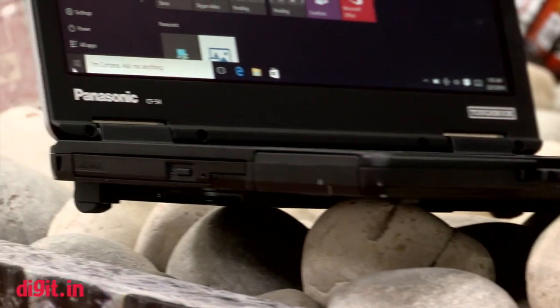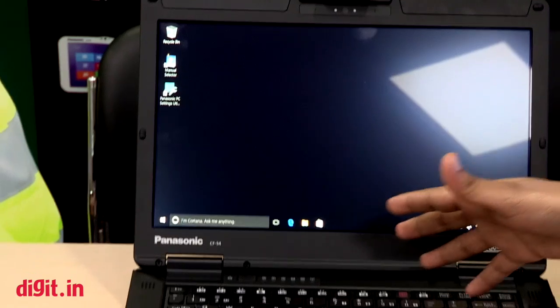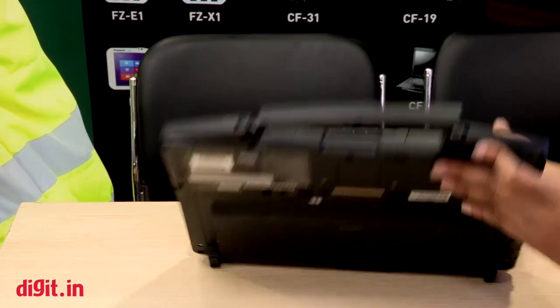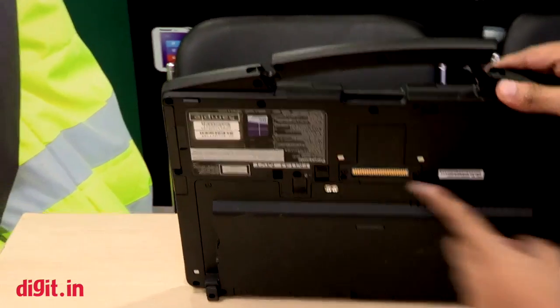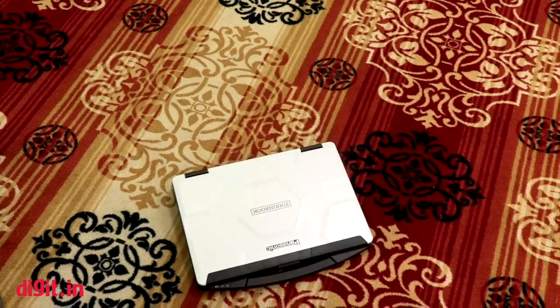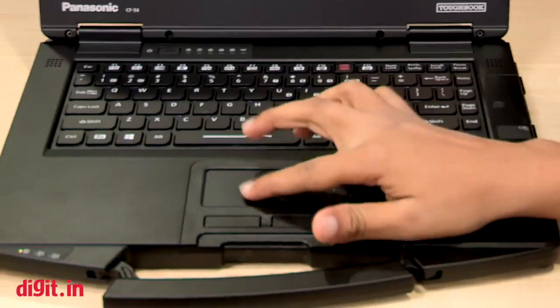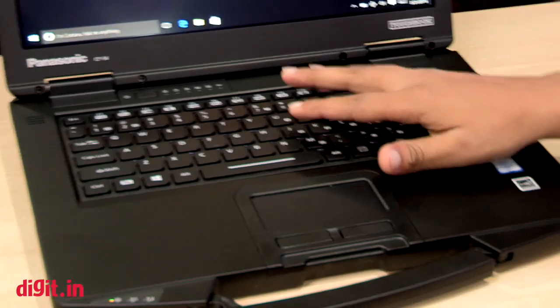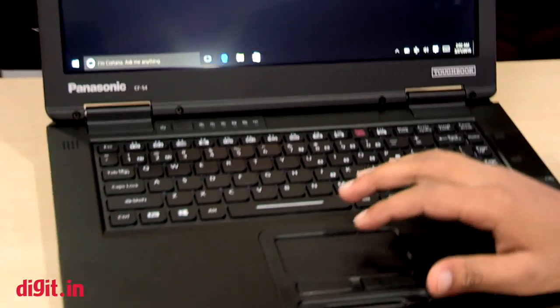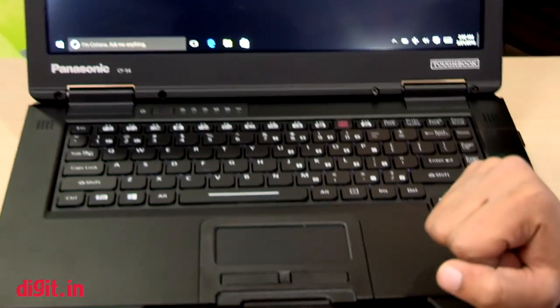The whole laptop is semi-rugged and waterproof — not only from the outside but also from the inside. If you pour water from the top onto the keyboard, it will drain out through slots at the back. We've dropped it many times and it holds up well. The touchpad and keyboard layout are quite functional, and that's all from this Toughbook CF-54.